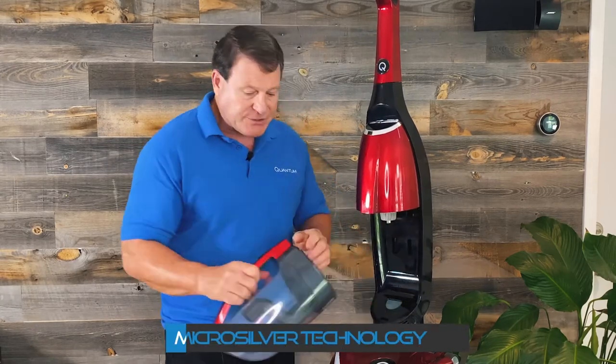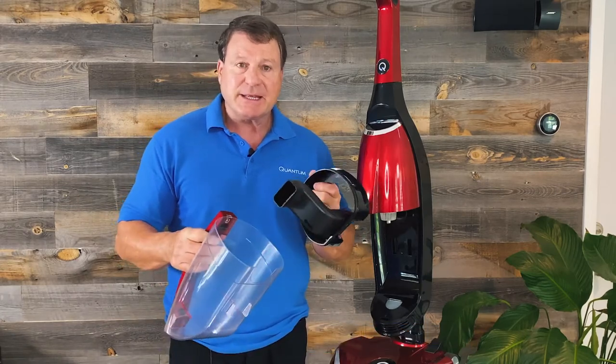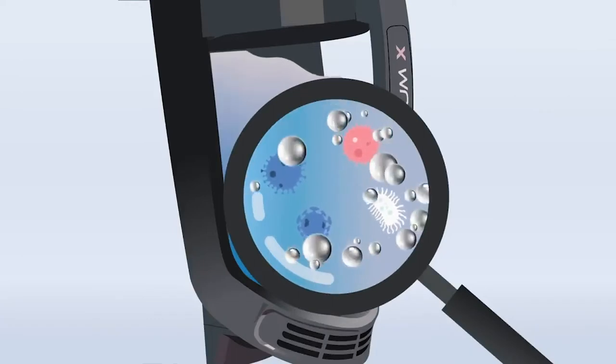Some of the other benefits about water technology that we have only in the Quantum X is our MicroSilver technology, and it's embedded into the plastic here. What's great about it is that bacteria and germs — it can turn around and destroy on contact.